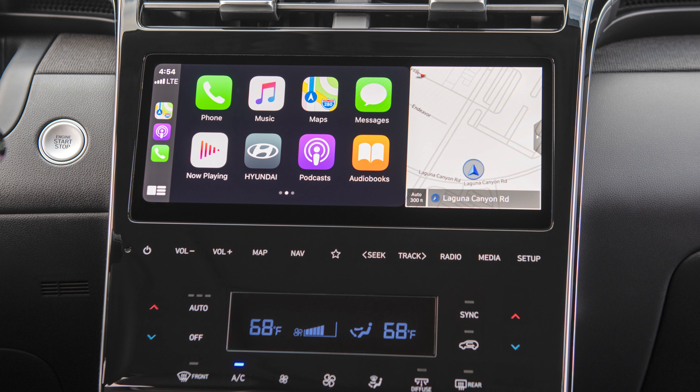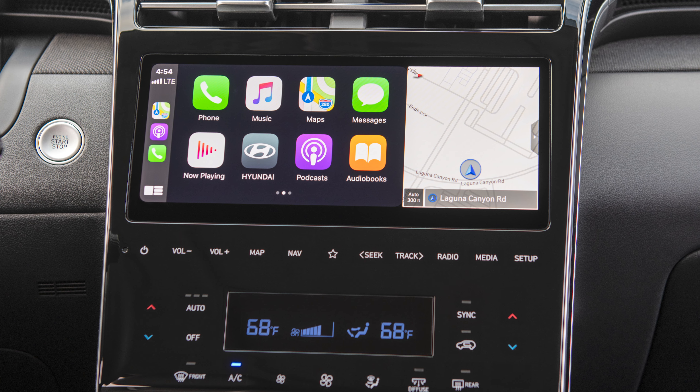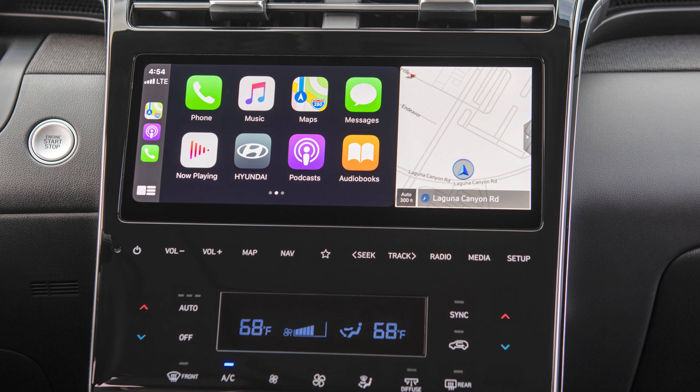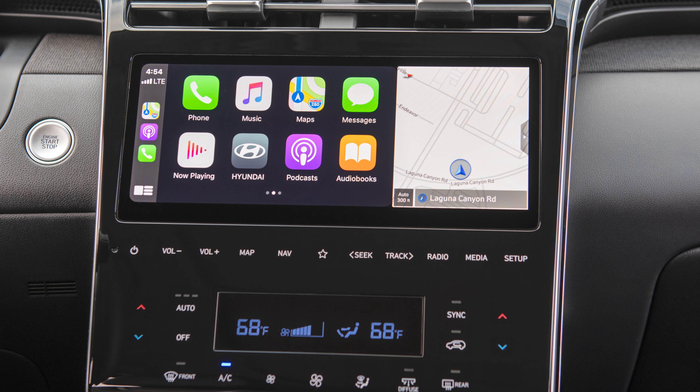For an extra $2,500 you can add on the SEL convenience package, which includes leather for the steering wheel and shift lever, LED tail lights, 19-inch alloy wheels, a power sunroof, and upgrades the center screen to the nicer 10.25-inch display, while the gauge cluster is also swapped out for a 10.25-inch digital display. Oddly though, you downgrade to wired CarPlay and Android Auto with the bigger screen. Hyundai is working to fix this, so this could change for the better down the road. The starting price of the Tucson SEL is $30,735, and all-wheel drive is another $1,500 if you prefer.